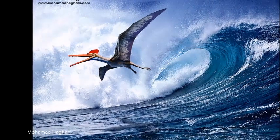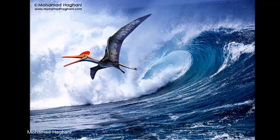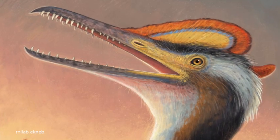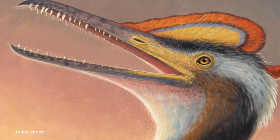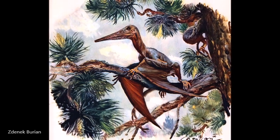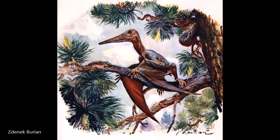Pterodactylus may have lost their tails to improve their ability to fly. Their beaks also became more elongated and their necks were also longer. The head of Pterodactylus was balanced on the neck and held like that of a pelican during flight, different from the long-tailed pterosaurs, which held their heads extended.